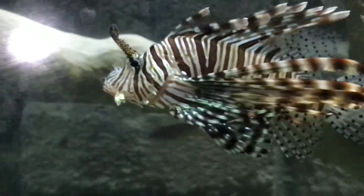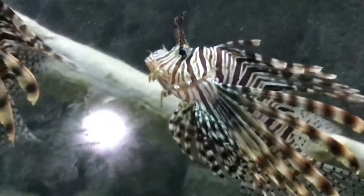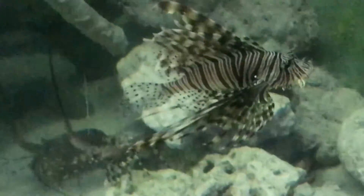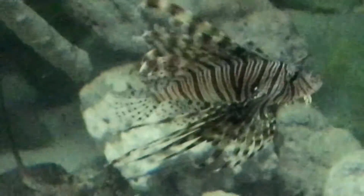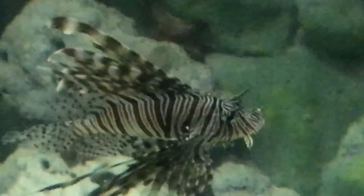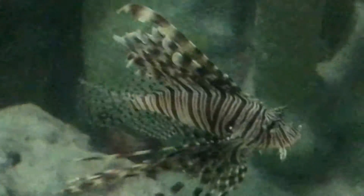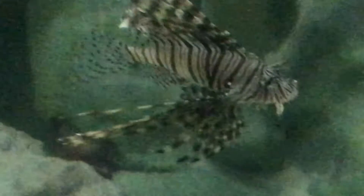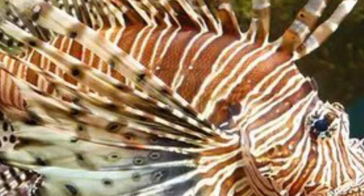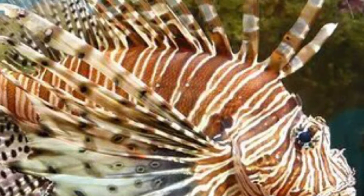Lionfish are drastically changing and disrupting the food chains holding marine ecosystems together. Two of the 15 species of lionfish have established themselves as invasive species in the United States and in the Caribbean. About 93% of the invasive lionfish population is the red lionfish.